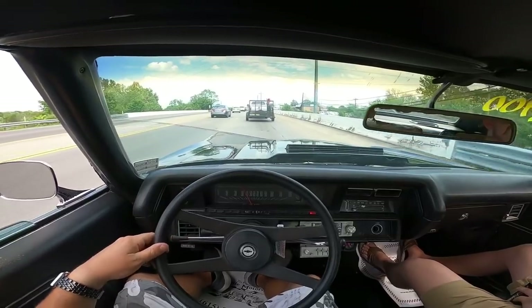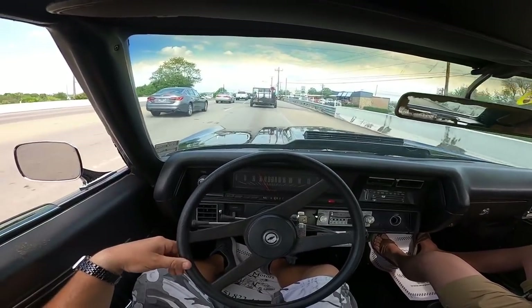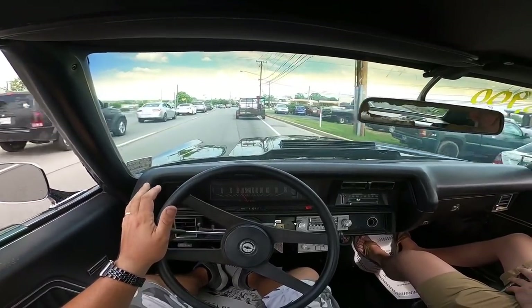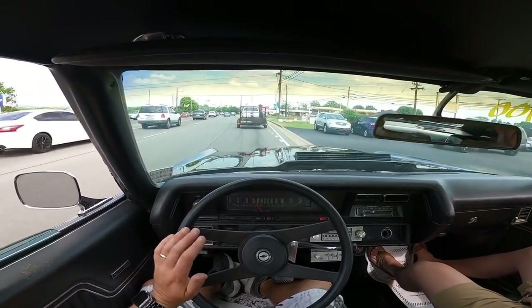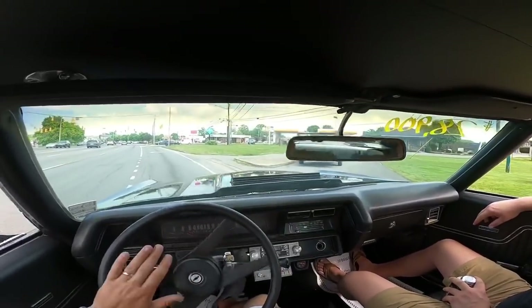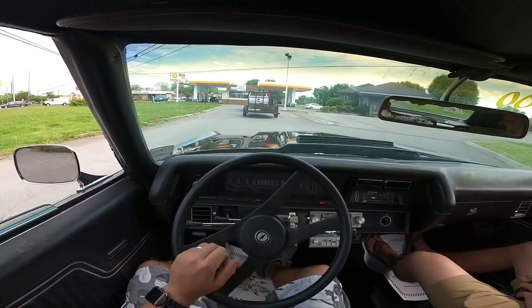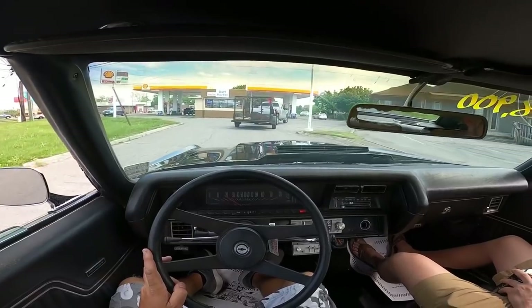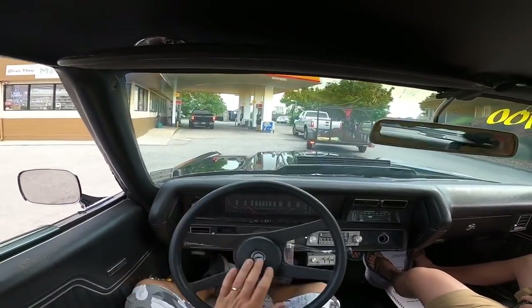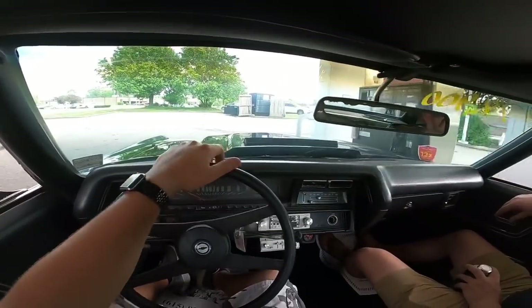Suspension so far is pretty smooth — just floated right over that bump. Kickdown is not hooked up on this one, so manually shift down. Checking the brakes — they feel good. Heading to the gas station to fill up since the gas gauge isn't working.